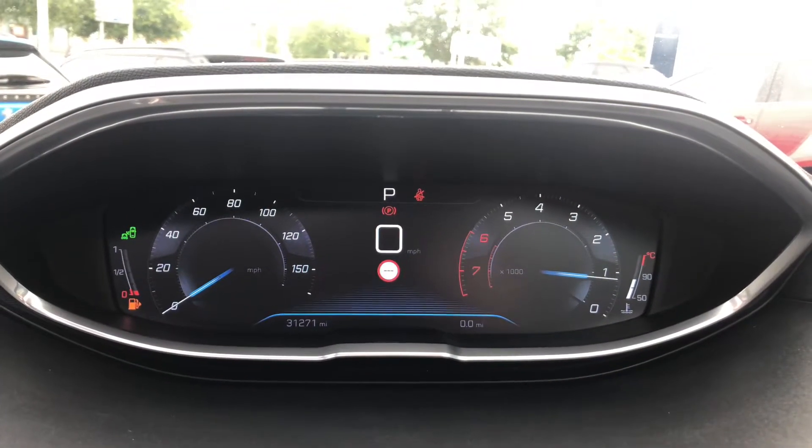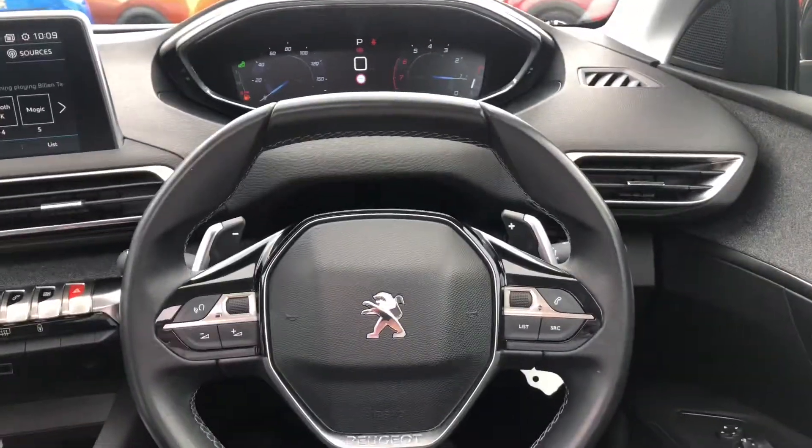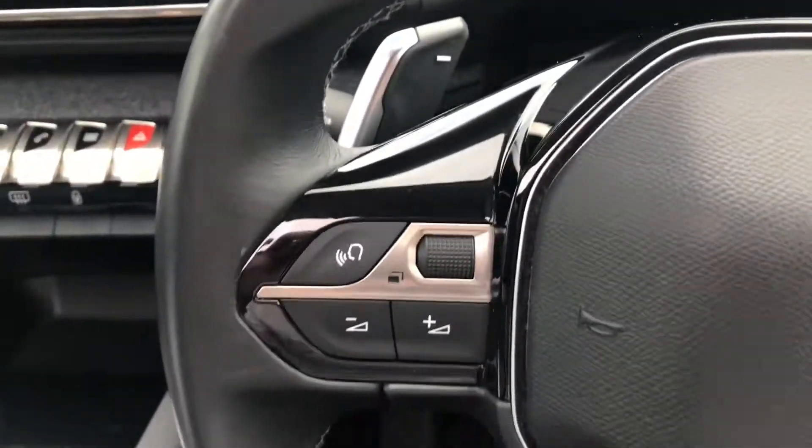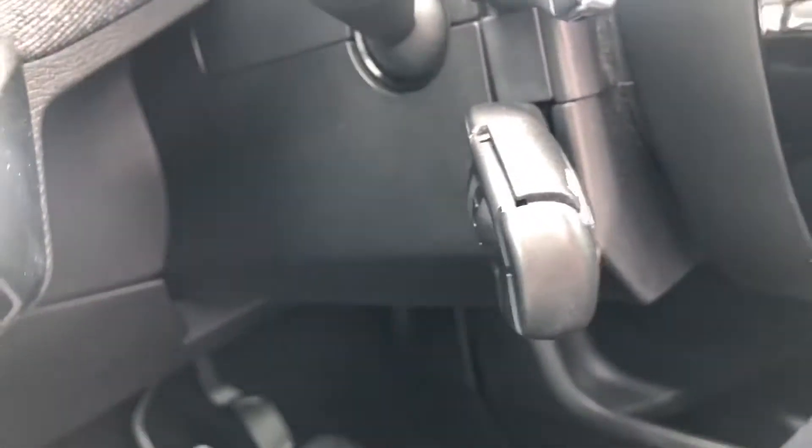Here you have your Peugeot i-cockpit display, with several scroll wheels on the right and left. Behind the wheel to the left you have your cruise control and speed limiter stalk, both of which can go up in increments of one or five.